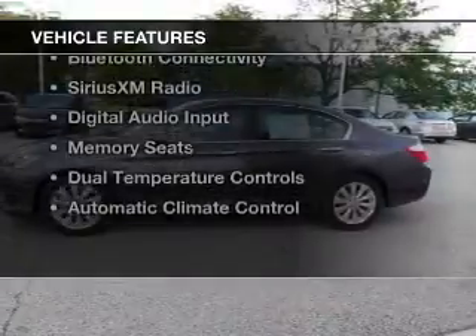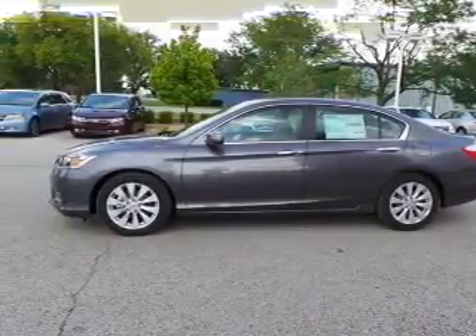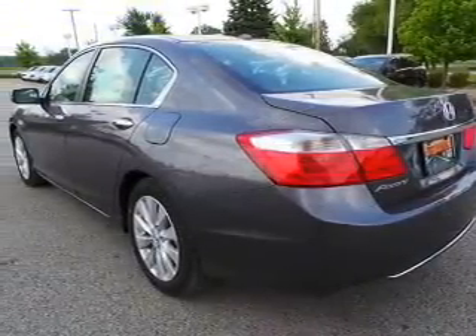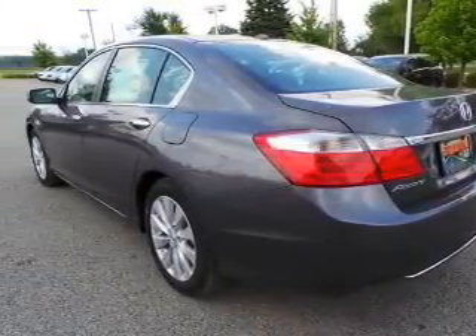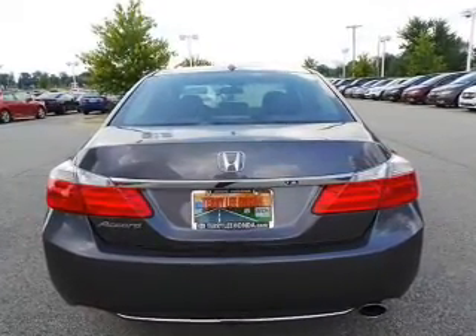The features include a power convertible top, a power sunroof, leather seats, heated seats, Bluetooth connectivity, Sirius XM satellite radio, digital audio input, memory seats, dual temperature controls, and automatic climate control.